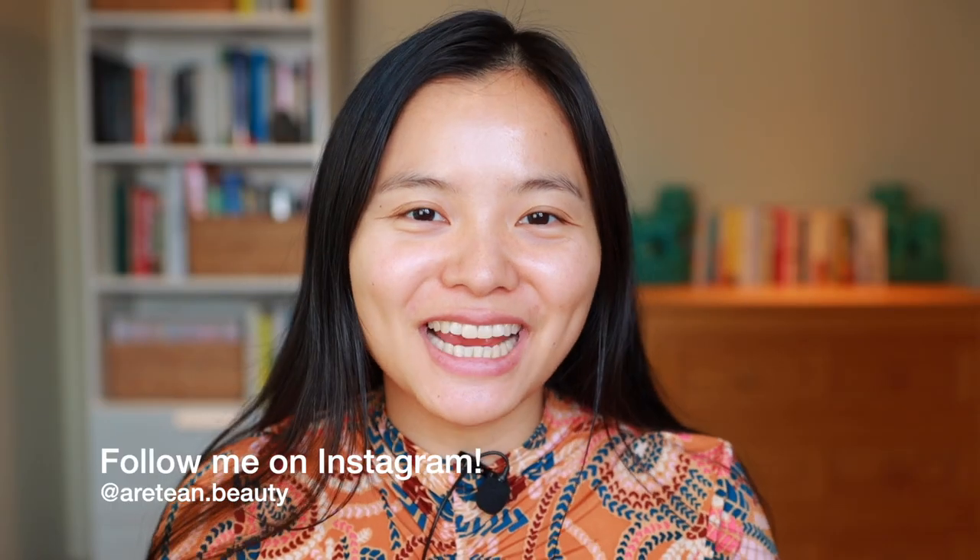Hi everyone! Welcome to my channel. In today's video I'm super excited to share with all of you a full face of Kosas makeup. I'll be running through all of the products that I have from Kosas, giving you guys swatches and a demo of the products, and then sharing my overall thoughts and review of the brand.